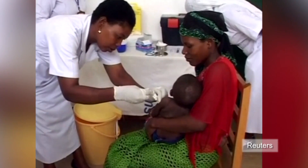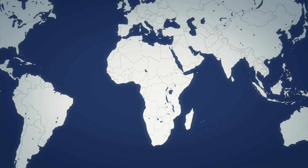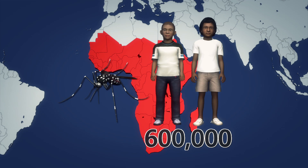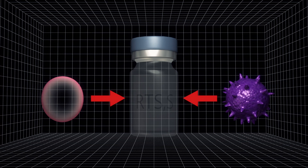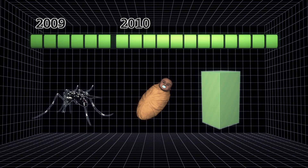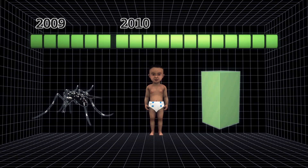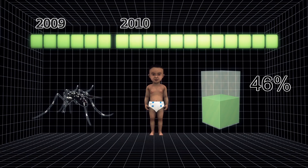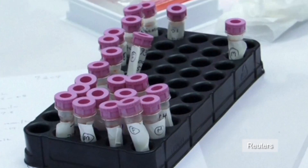Drug manufacturer GlaxoSmithKline is seeking approval for the world's first malaria vaccine, after trials in Africa showed it had cut the number of cases in children. Malaria is responsible for the deaths of approximately 600,000 children in sub-Saharan Africa each year. The company used proteins from the malaria parasite Plasmodium falciparum and the hepatitis B virus to manufacture the vaccine, known as RTS,S. During trials in seven countries, the vaccine was administered to 15,000 children aged from six weeks to 17 months via three injections. In children vaccinated between six to 12 weeks, malaria cases were reduced by 27% over 18 months, while for those vaccinated between five to 17 months, cases were reduced by 46%. GlaxoSmithKline, which has been working on the vaccine for three decades, said it would submit a regulatory application to the European Medicines Agency.